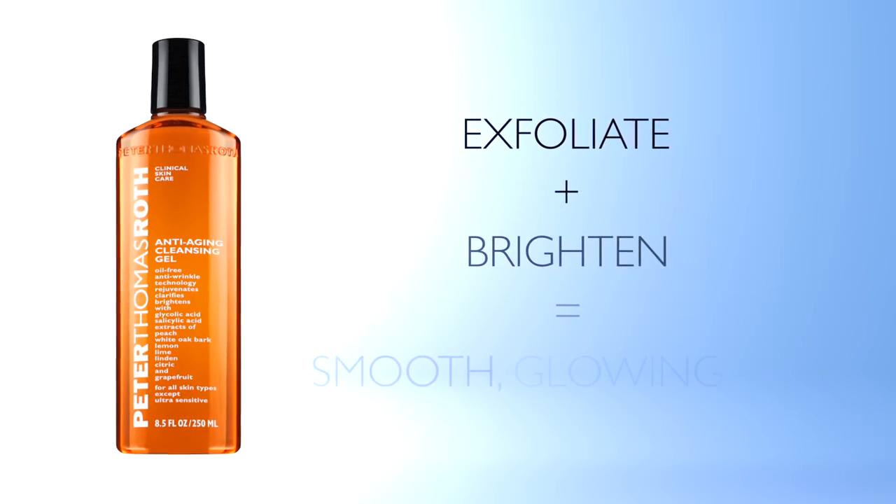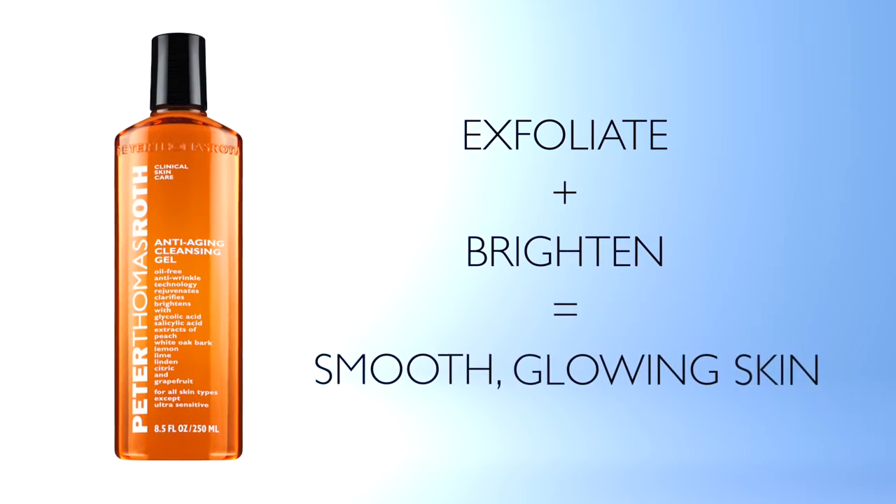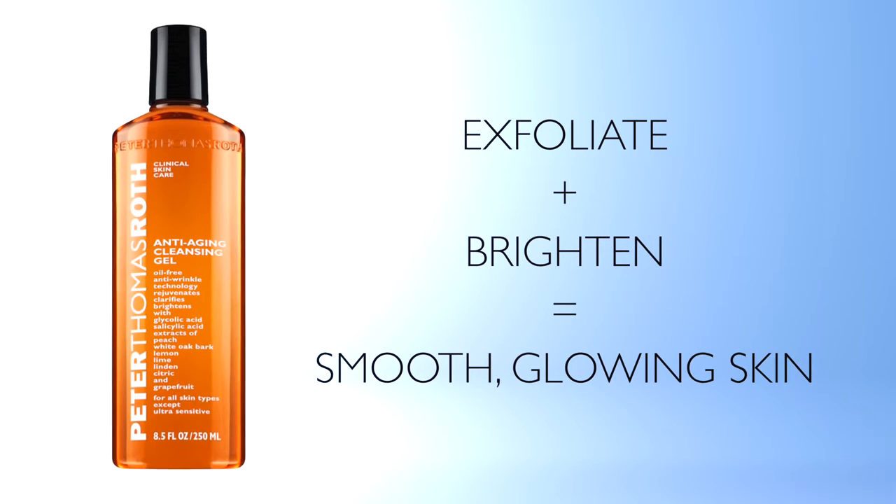To sum it up, anti-aging cleansing gel is an anti-wrinkle cleanser that exfoliates and brightens for smooth, glowing skin.